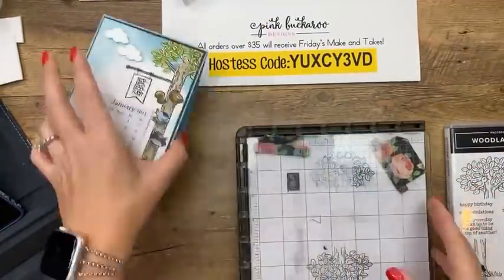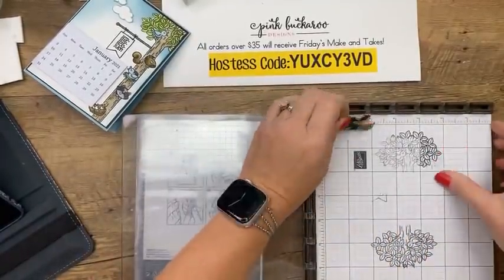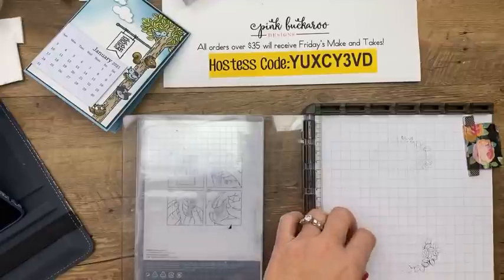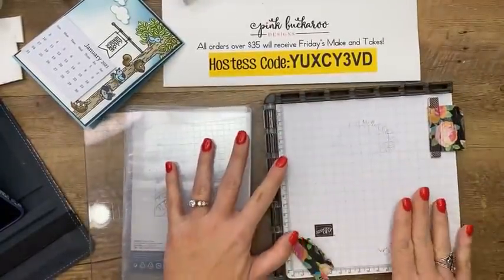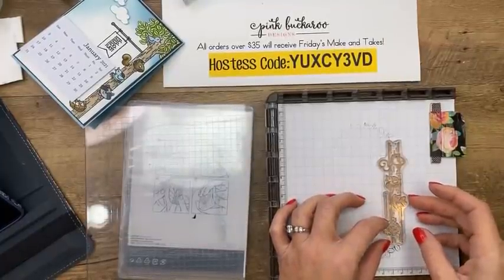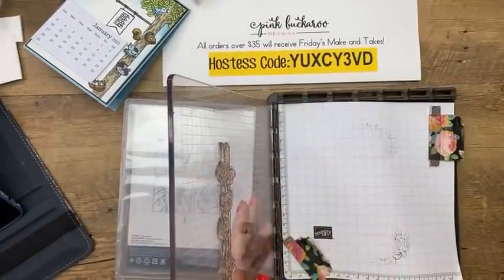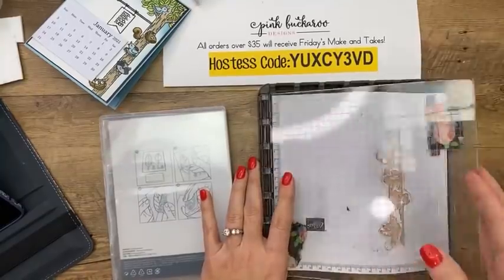I'm going to use the Stamparatus to get the placement right because it's kind of like a puzzle to connect all the tree parts. The first time I made this, the tree was too far over and it hung off the edge — you've got to get the tree pretty close to the edge. The Stamparatus is the way to go for mass producing too. Since these are photopolymer stamps, you need to keep that foam mat underneath. I'll take the trunk stamp and, because I want to get the owl on there, I'll stamp it first on grid paper so I can see where the cardstock needs to go.